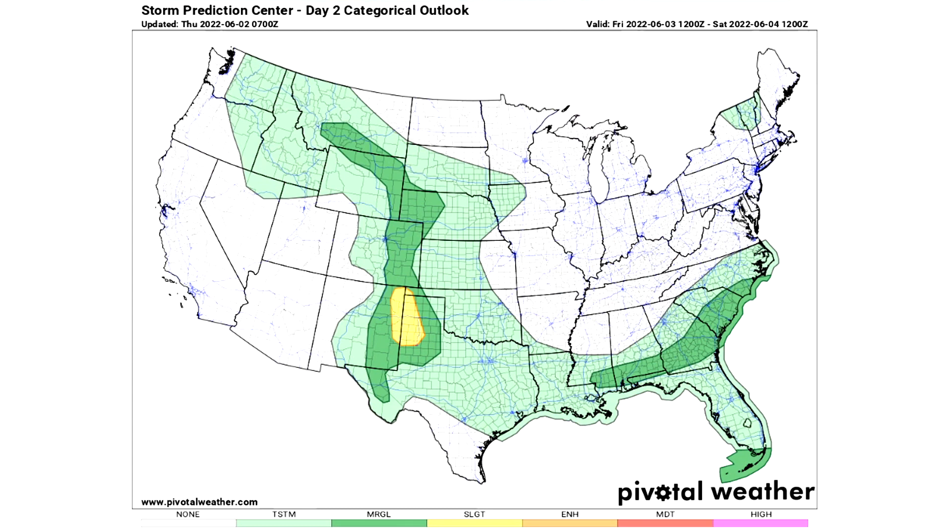For day two, Friday June 3rd, we have two general thunderstorm risks — one for New England and one horseshoeing around the eastern and northwestern United States. We have three marginal risks of severe weather: one just east of the Rockies, one for the southeast, and one for southern Florida. The yellow slight risk region for Texas and New Mexico is where we expect scattered severe weather to take place tomorrow.